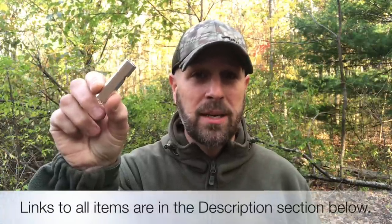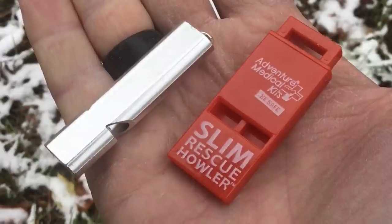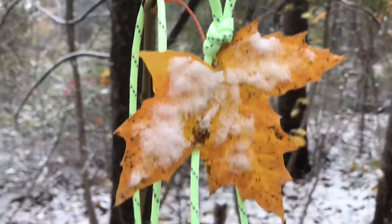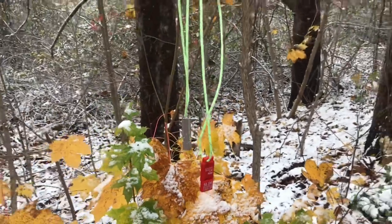A great option is to have a whistle. You can pick one up for probably less than five bucks on Amazon. You could also use a referee whistle or something like that — any kind of signal to get somebody's attention without having to yell again and again. This is a lot less work to make a lot of noise. I've got links down below for all these items. This one is the Slim Rescue Howler, which came with an Adventure Medical Kit. Both are great lightweight options. I would put some paracord on it so you can wear it around your neck. Here's a quick look at using these two whistles.